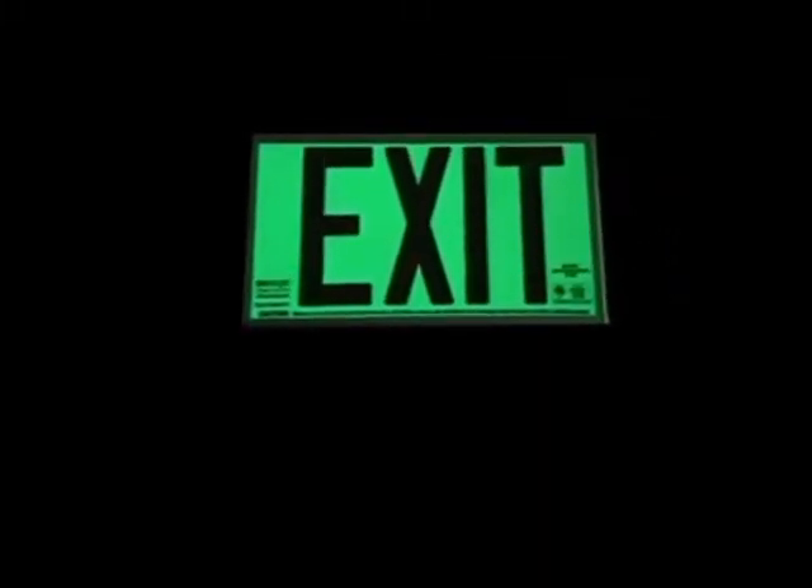These signs last a long, long time. These exit signs are designed to last over 40 years.